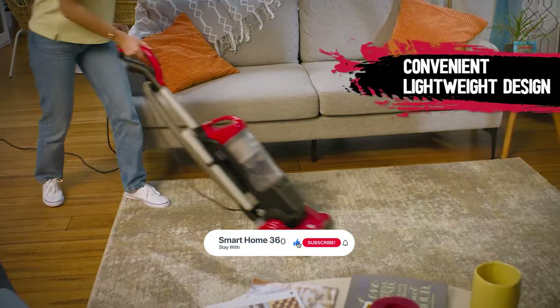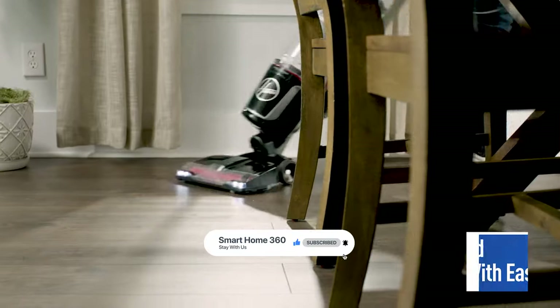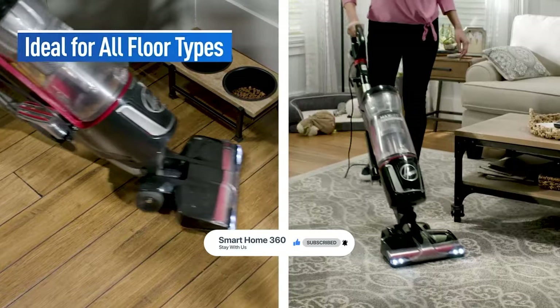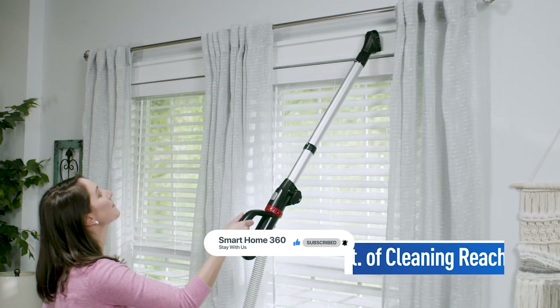That's it for today. If you like our video, then a sub will be superb. Here are the top 7 vacuum cleaners on the market for you. Hope you found what you were looking for. Don't forget to leave a comment, and don't forget to like and subscribe.